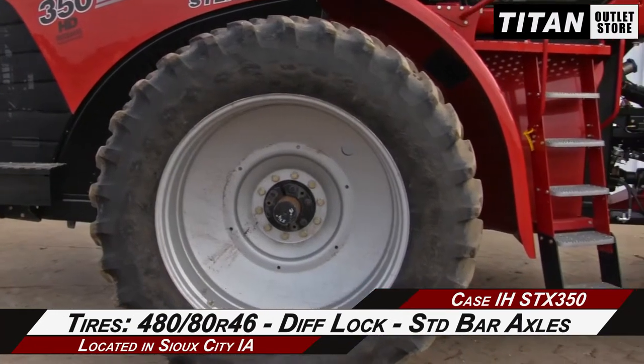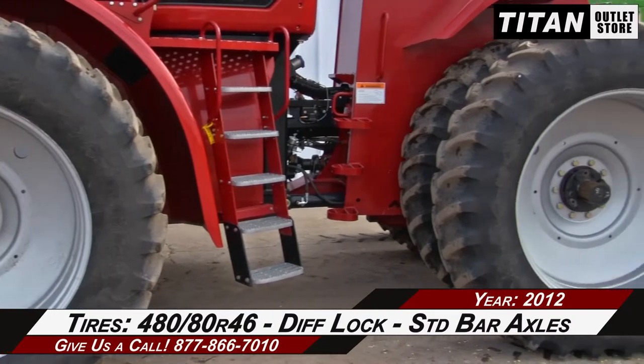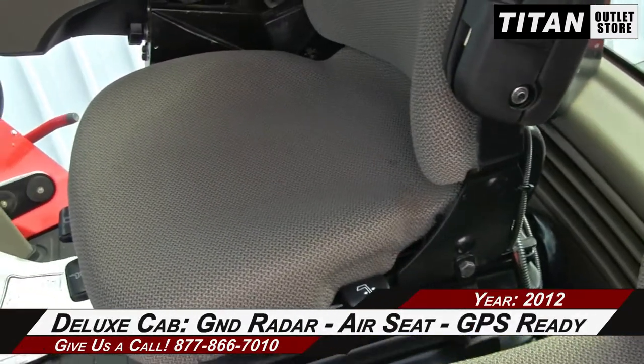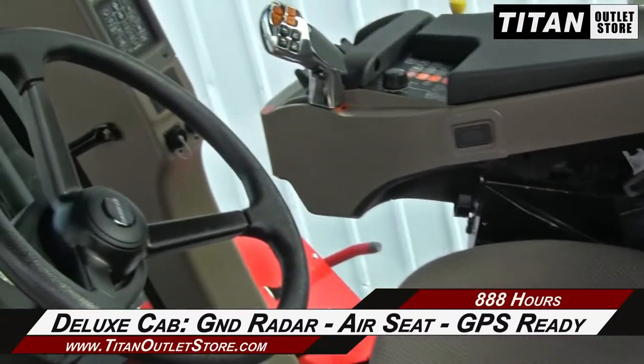And over to the tires, which are 480-80R46s with differential lock on standard bar axles. And up to the deluxe cab, which is equipped with ground radar, an air seat, and GPS sat-nav ready.